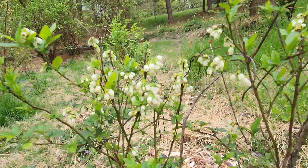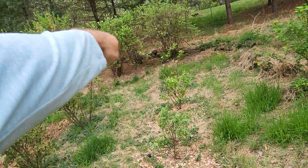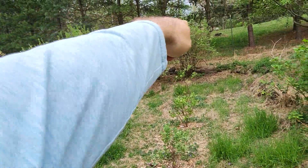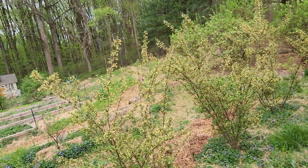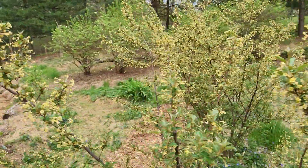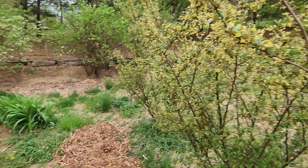Blueberries flowering. Got five recently planted here and three on the swale that are quite small, and then six big guys in the back. This is where I've got three gumis close by so you can really appreciate the fragrance when you're standing here.